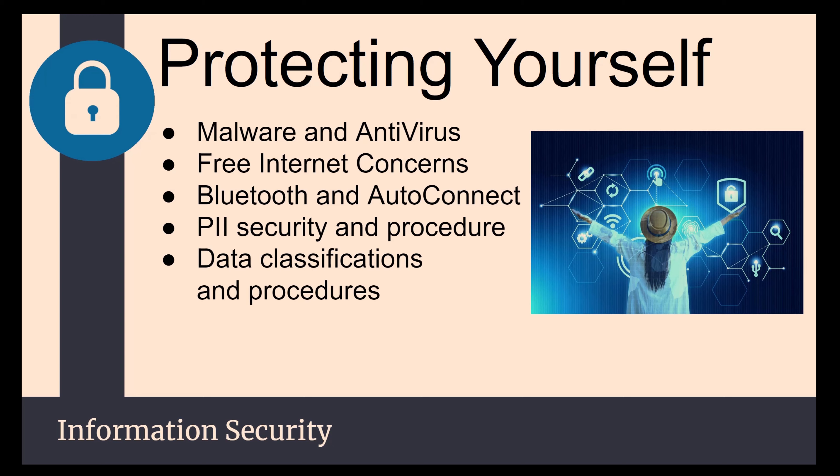Bluetooth and auto-connect should probably always be off. When your phone is on Bluetooth, there are certain types of exploits that hackers can use just with a Bluetooth connection. They can get into your phone, and if certain things aren't up to date, they could potentially steal your information directly off your phone without you ever knowing. There's a convenience factor and a danger factor, and sometimes you have to sacrifice a little bit of convenience to reduce the danger.